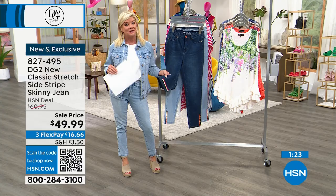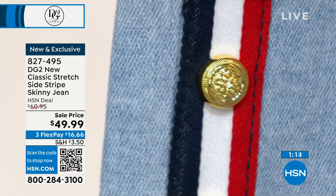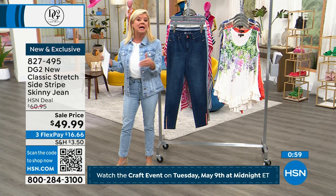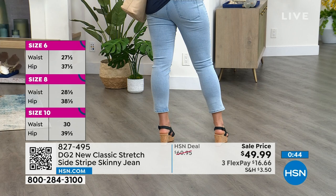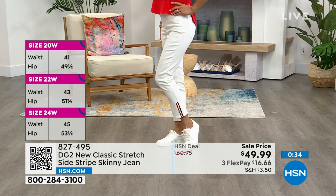That close-up really shows the attention to detail. Let's walk through model sizing — everyone is in their true size. Dagmara is wearing the Chambray, she's five-foot-nine in the average length, wearing size 6. Paulina is in the Ivory in a size 4, she's five-foot-seven. Available from size 0 through 16, and 16 women's sizes through 24.